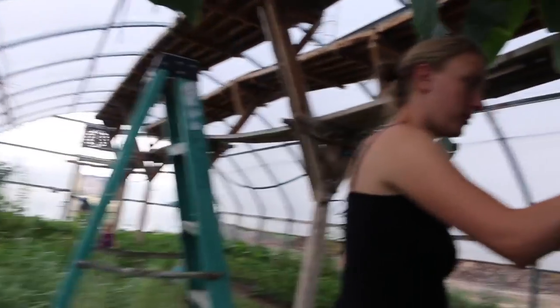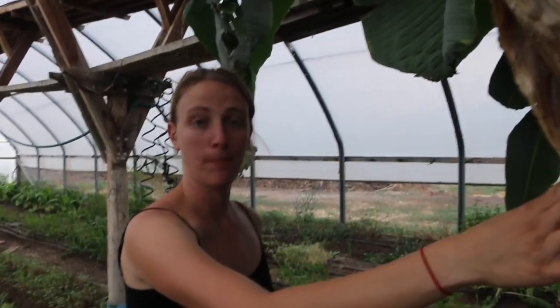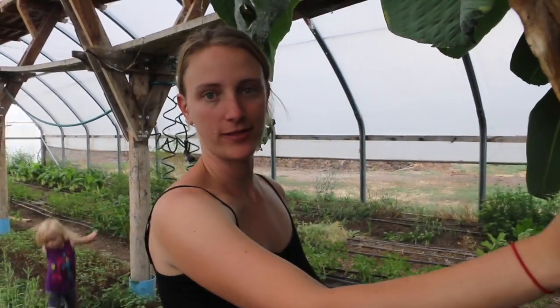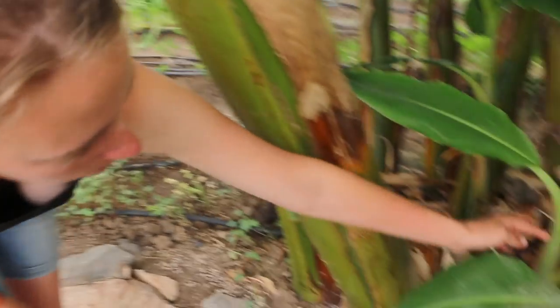The banana tree is actually not a tree. It's a monocot, so it grows just like grass does — it just sends up shoots and will keep spreading and spreading. You can see there are a lot of little ones right here.